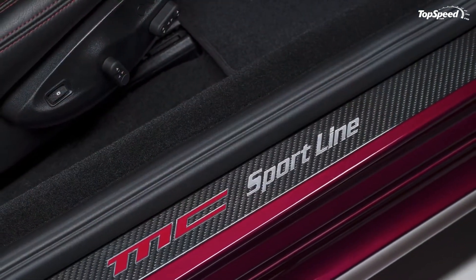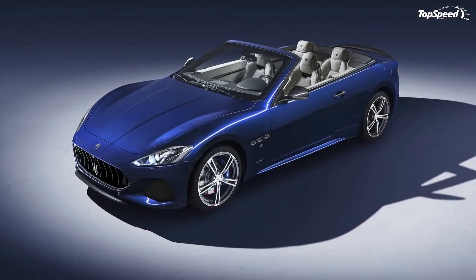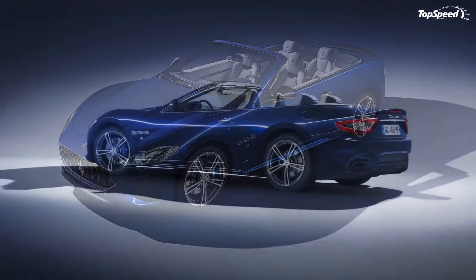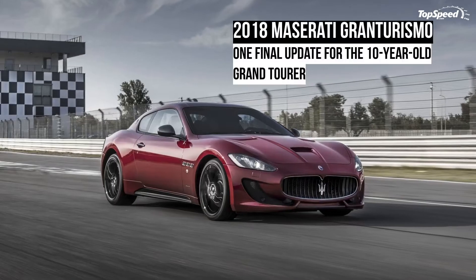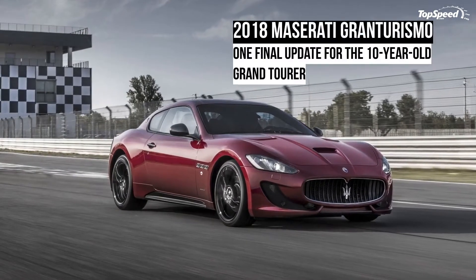From now on, the Gran Turismo is available in only two trim levels, the Sport and the MC. Unfortunately, output remains unchanged, which means that the Grand Tourer might not be around for too long.